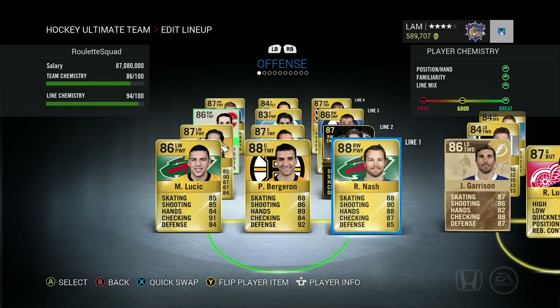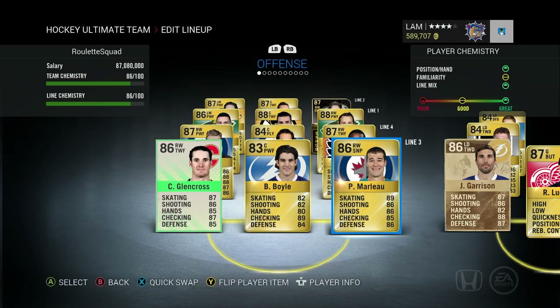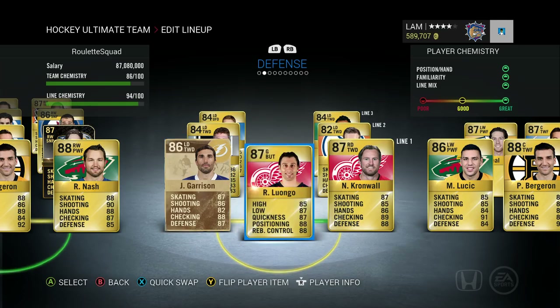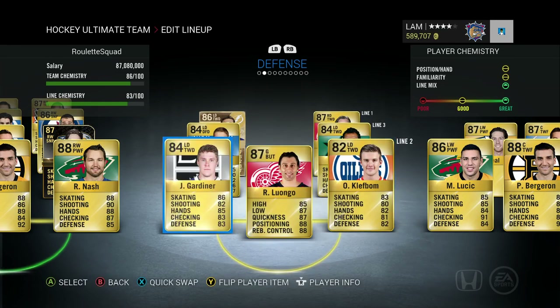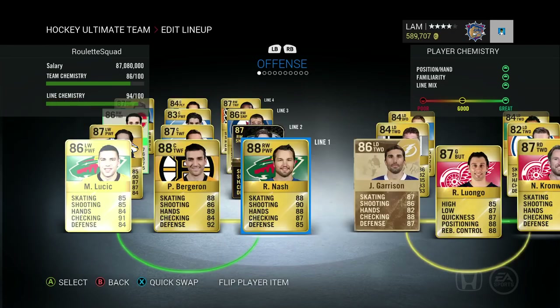On the first line we got Lucic, Bergeron, and Rick Nash. We got the newly acquired Tyler Johnson playing alongside James Neal and Philip Forsberg. Marlo, Boyle, and Glen Cross on the third line — the new pickup Glen Cross also playing from two games ago — as well as Blake Wheeler, Perreault, and Wayne Simmons on the fourth line. On defense: Garrison, Luongo, Cronwall, Clefbomb, Gardner, Marksdahl, and Trevor Daly.